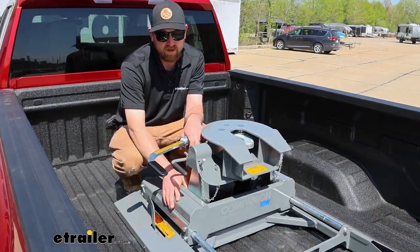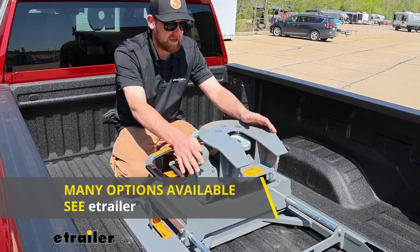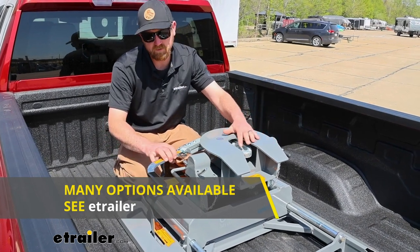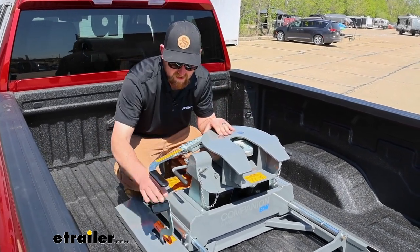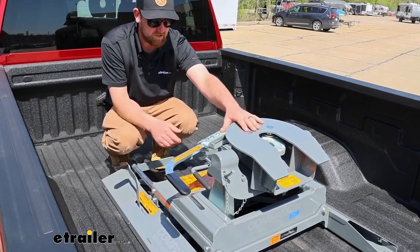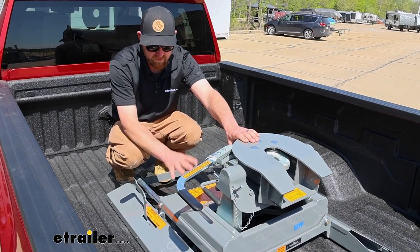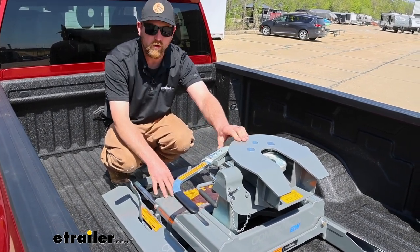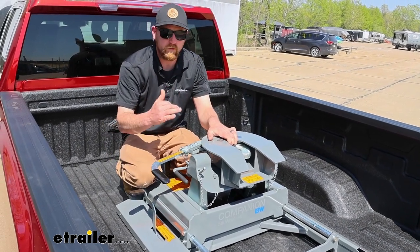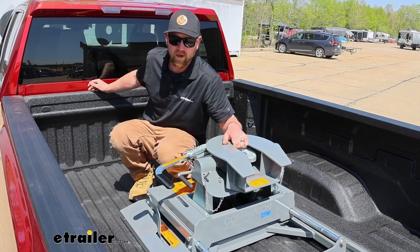They make these style of hitches in a couple different configurations — some that are fixed, meaning they're in a fixed position, and some that slide, like this one we have here today. What you're going to need for your truck is really just going to depend on your bed length. If you have a short bed like we do, a sliding type one like this will be more appropriate, because when it's in its towed or most forward position, you don't have as much space as you would with a long bed.